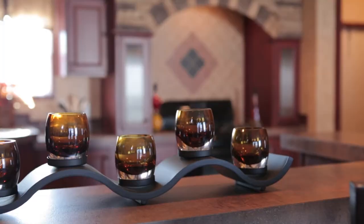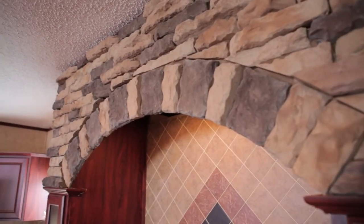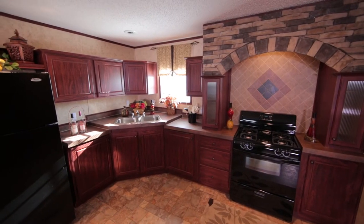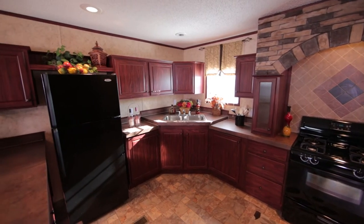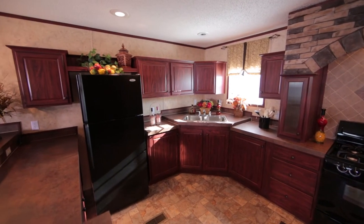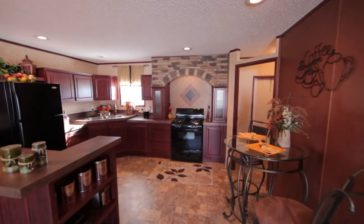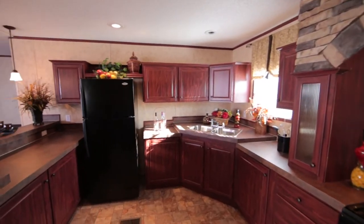You'll enjoy this premier kitchen, which has a handcrafted stone hearth over the gas range with a matching backsplash that wows upon entry. It also features laminate countertops and a black appliance package. Imagine the fun you'll have entertaining family and friends at the custom designed breakfast nook. The smartly designed kitchen is well proportioned and offers all the amenities for modern conveniences.